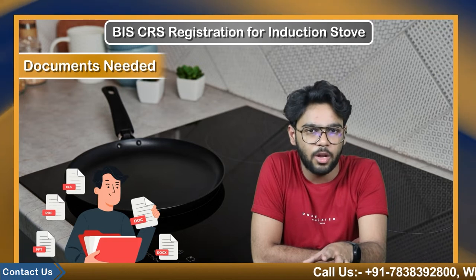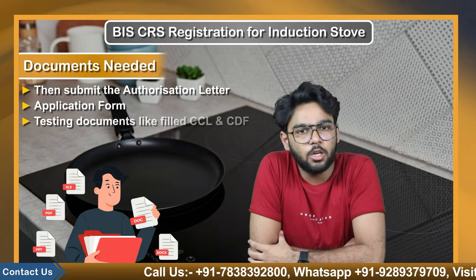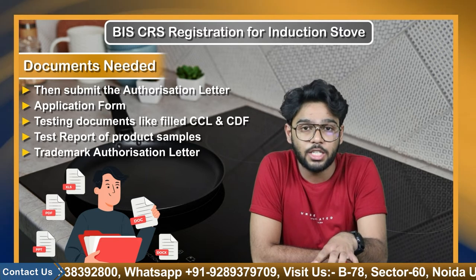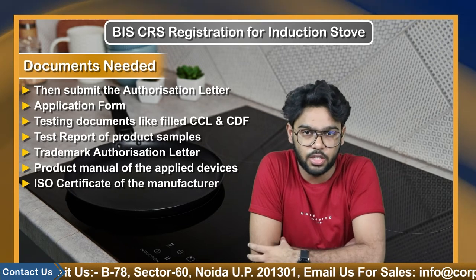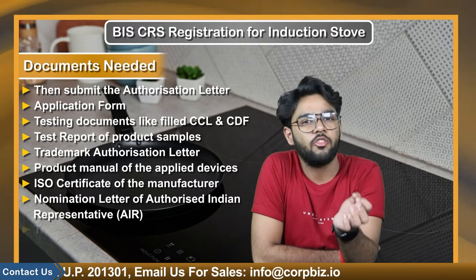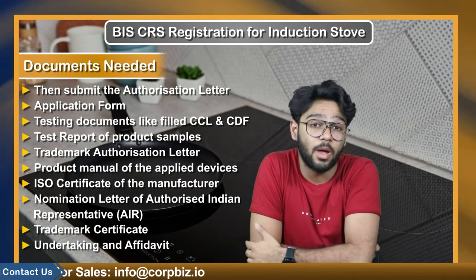Let's discuss the documents you need to submit with the application for a BIS certificate for your induction stove. If the signatory person is other than the owner of the manufacturing facility, they must submit an authorization letter. Other required documents include: the application form, testing documents like CCL and CDF, test report of the product samples, trademark authorization letter if the manufacturer does not own the brand, product manual of the applied devices, ISO certificate of the manufacturer, nomination letter of the authorized Indian representative, and trademark certificate.